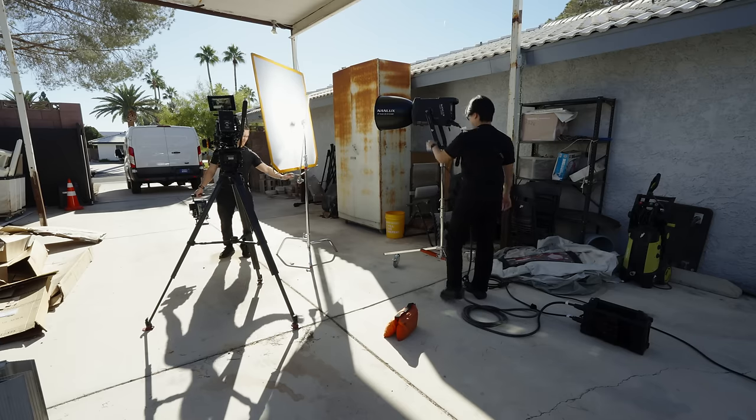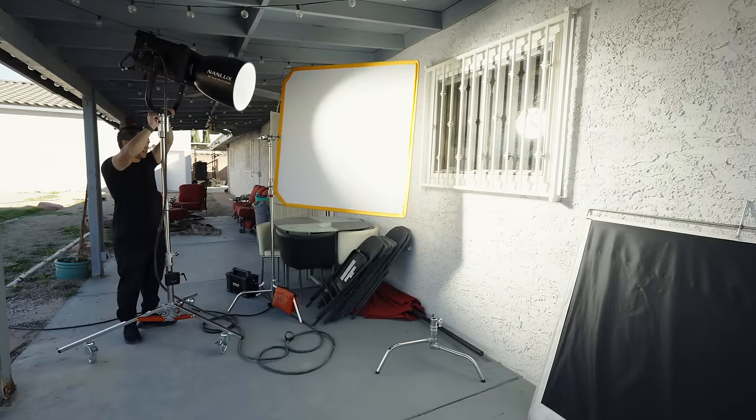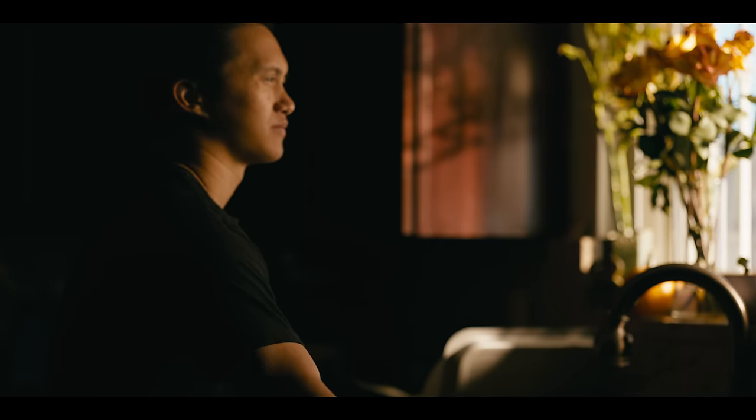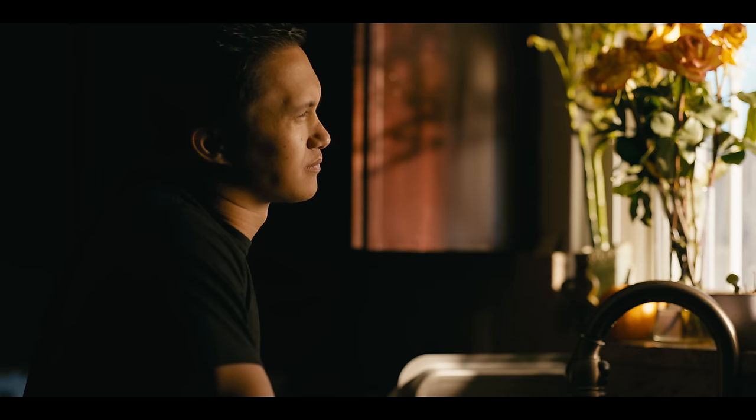There are plenty of times where you'd want a big, high-powered fixture — such as a simple day exterior talking head, or if you're shooting a day interior next to a window where the sun is on the completely wrong side of the building.